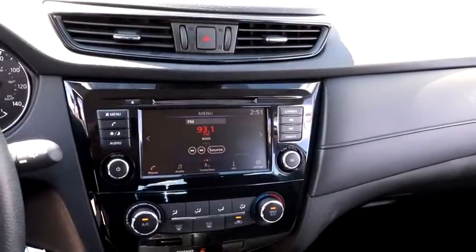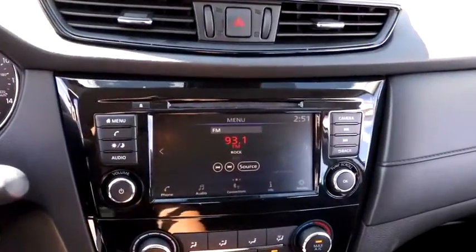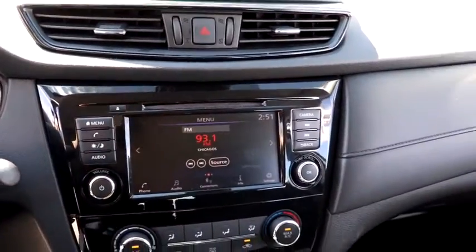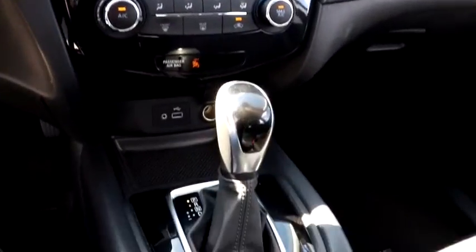Electronic stability control, rear window defroster, trip computer, overhead console, tachometer, brake assist, remote keyless entry, panic alarm, rear window wiper, cloth seat trim, driver vanity mirror.